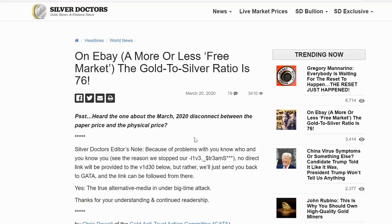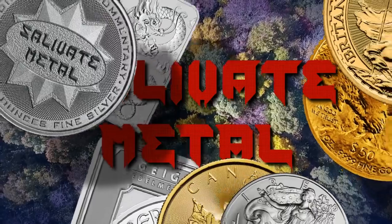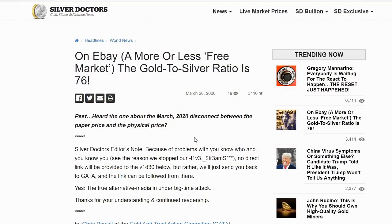Greetings members one and all of the Salvation Nation. The gold to silver ratio is really around 76 to 1. We keep hearing about the all-time record for the gold to silver ratio being 125 or 120 to 1, and that is true, at least by the COMEX spot price between the gold and silver.